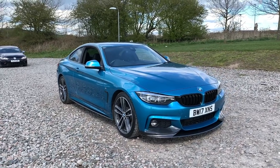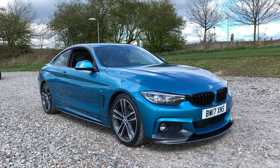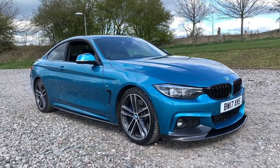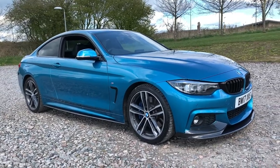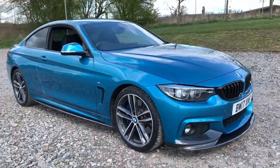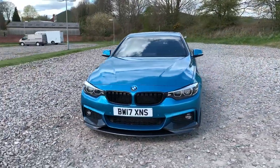Here we have a 2017 17-plate BMW 440i M Sport in Snapper Rock Blue. This vehicle comes with just over £8,000 worth of optional extras and truly looks superb. We have four 19-inch M Sport alloy wheels, and also the M Sport brake callipers just hiding behind them, along with black kidney grilles.